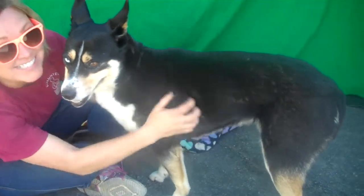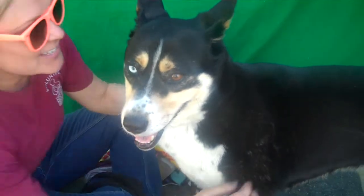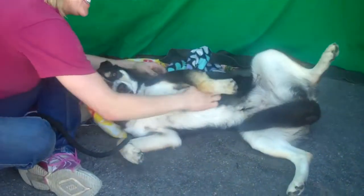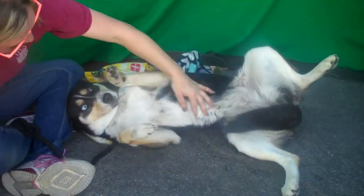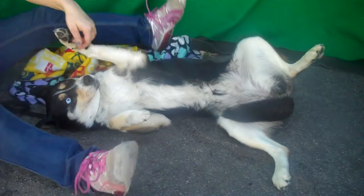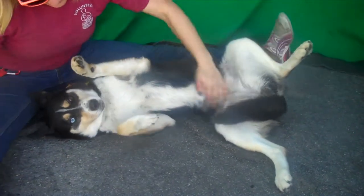Look at this sweetheart and those eyes. This is our friend Puffin. Puffin's ID number is 850-444-27. Puffin is a Siberian Husky mix. She is tricolor, as you can see, and has those bicolor eyes. She's just stunning.